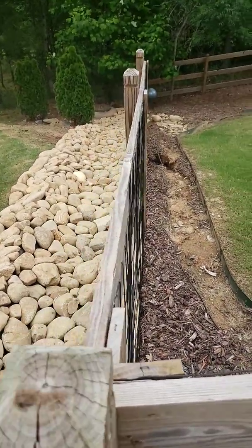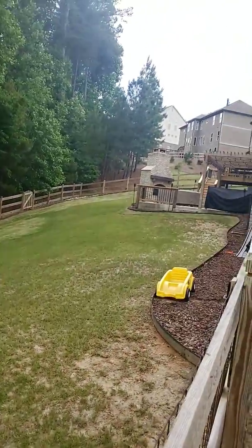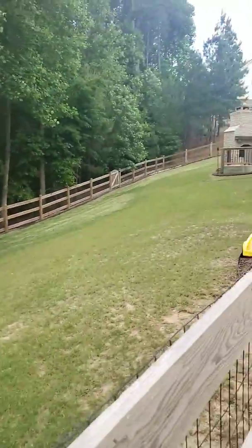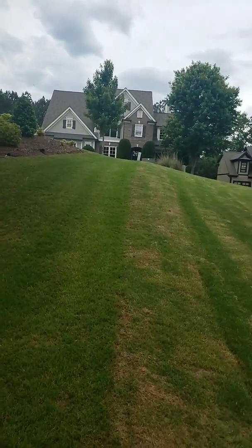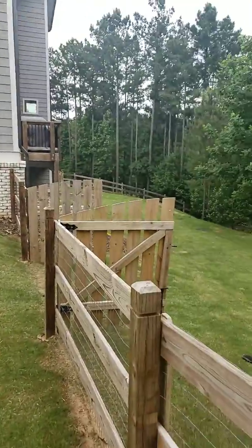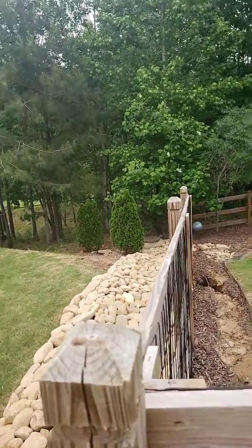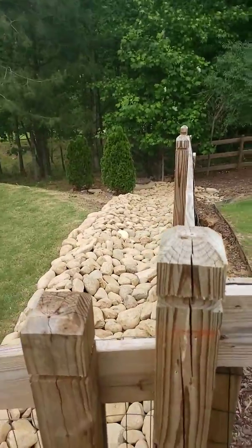You can see why this was absolutely necessary due to the amount of erosion taking place on this landscape. This is a very beautiful home in a more affluent area of our county, but they don't call it Seven Hills for nothing — this landscape is completely littered with a tremendous amount of hills that make landscaping a very difficult process.